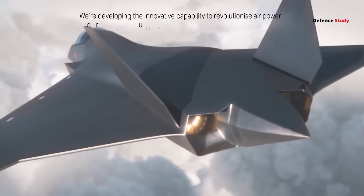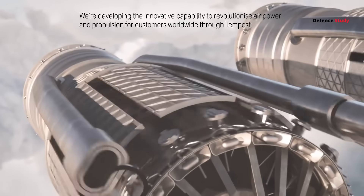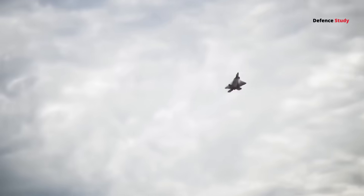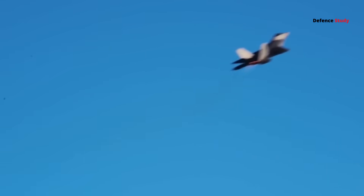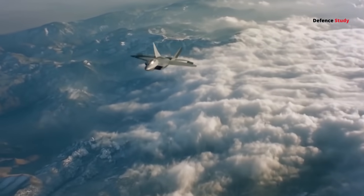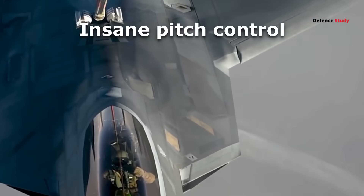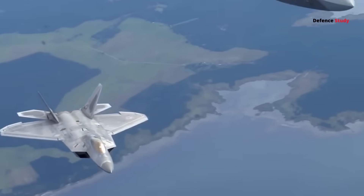But here's where it gets exciting — India's plan for a 120 kN-class engine. If that happens, AMCA's thrust-to-weight ratio jumps from around 1.0 to 1.2, on par with the F-22 and Su-57. Now add 3D thrust vectoring, and the story changes completely — suddenly you've got post-stall control, high-alpha maneuvers, and insane pitch control, things stealth jets usually sacrifice.